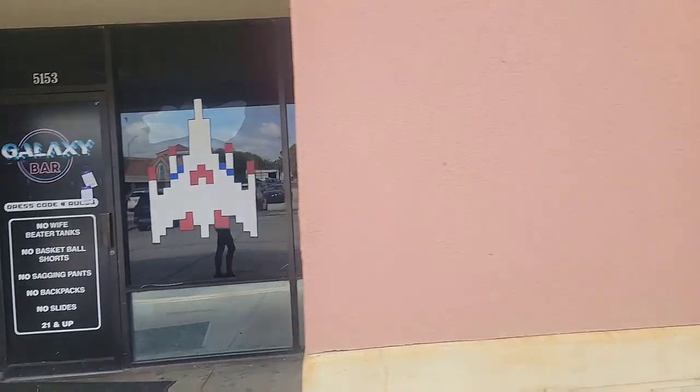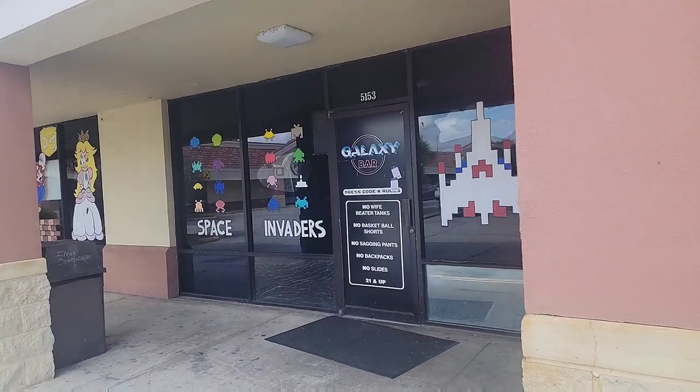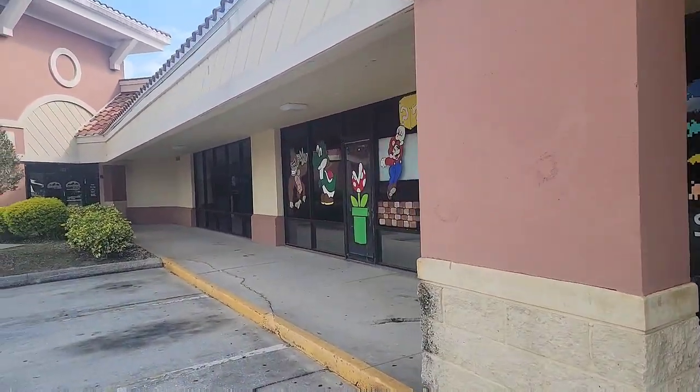I wish I could go in but obviously they're not open right now. So if you're ever in the Lakeland area and want to check out this Galaxy Bar and Billiards place, go ahead and check it out.